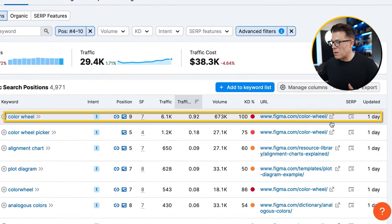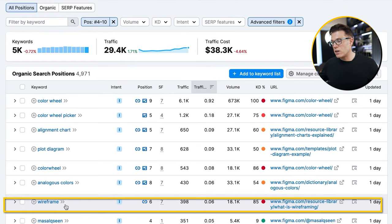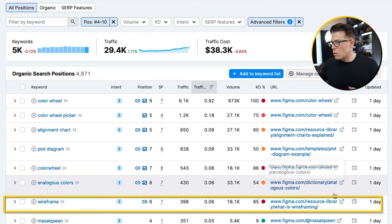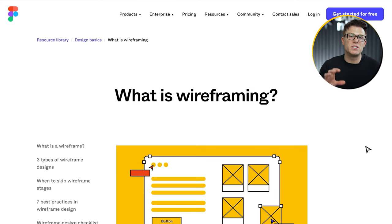For example, there's this color wheel page ranking position nine, generating about 6,000 visits per month for Figma — but it's a search term with 673,000 searches per month. The intent isn't massively high, though. A keyword like 'wireframe,' which Figma is currently ranking position six for, is more interesting — someone searching for wireframing might want UI design software and could be a potential Figma customer. What we'd do with that page is analyze it against all its competitors on Google, improve the content to better match search intent, review the calls to action for that general audience, and build some links — maybe some digital PR around wireframing to get the page some links and increase its visibility on Google.